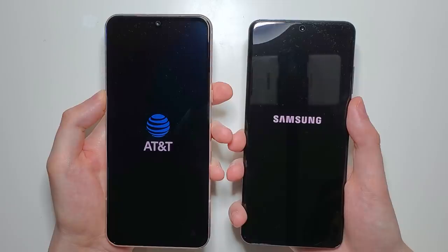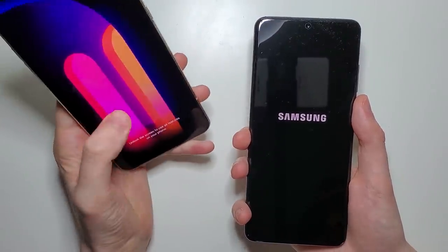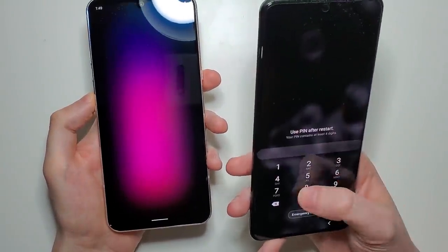So in terms of the first test: boot up. We have an advantage here for the LG, and now the Samsung is up.